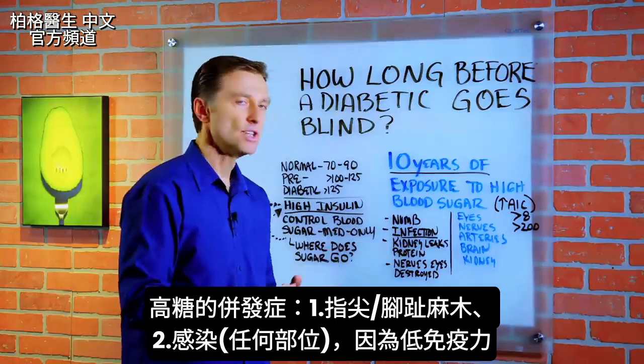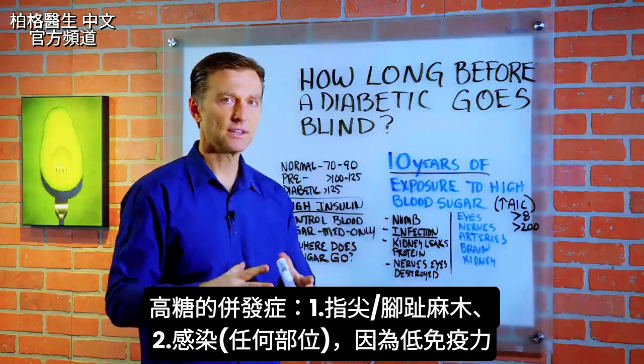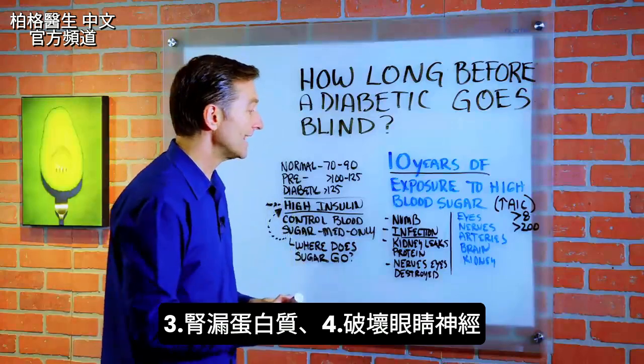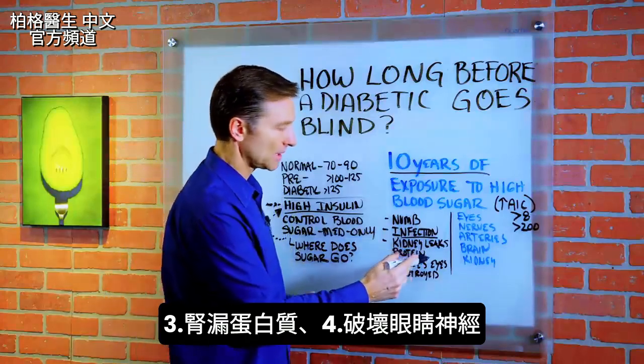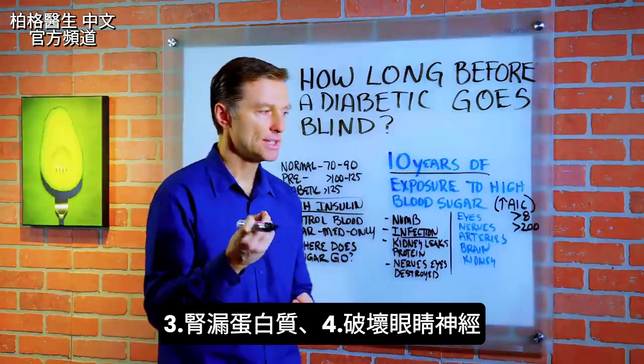Some of the complications are numbness in the fingertips and in the toes. You can get infections anywhere because high blood sugar lowers your immune system. Your kidney starts leaking protein because there's destruction in the kidney, and the nerves of the eyes get destroyed.